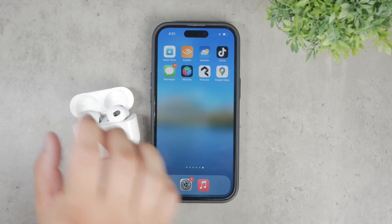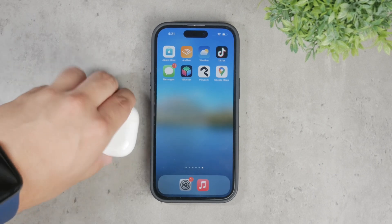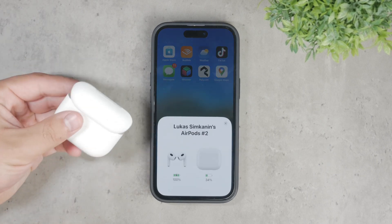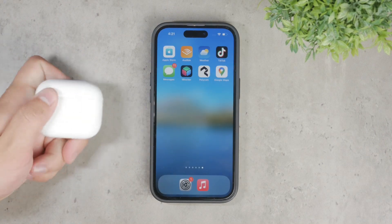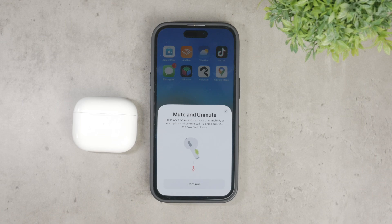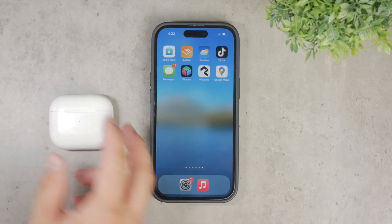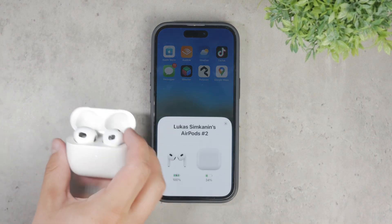First and foremost, it's important to ensure that your AirPods are genuine. I've come across several cases where counterfeit AirPods, despite having valid serial numbers and looking identical to genuine ones, have caused issues such as frequent disconnections and unexpected pausing. These poor quality replicas can lead to a frustrating experience. So if you're facing this problem, double check the authenticity of your AirPods. Always purchase them from the Apple store or another reputable source to avoid these issues.